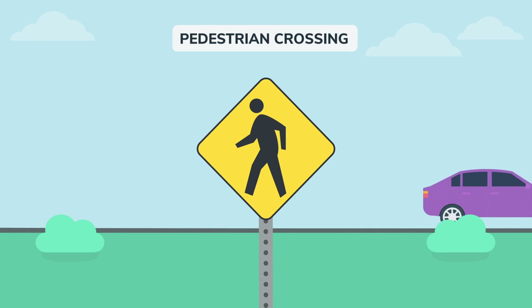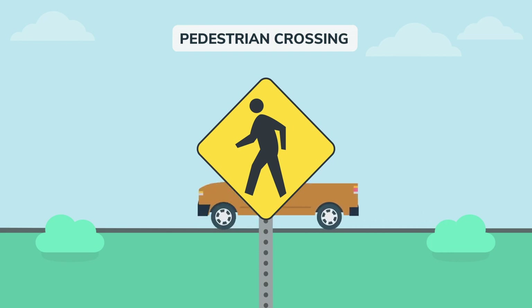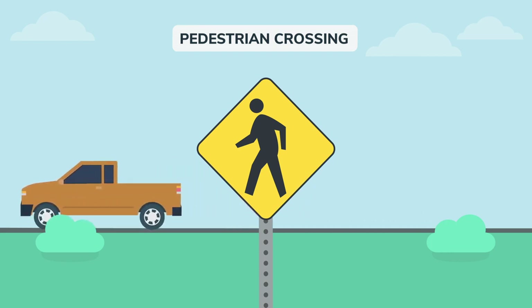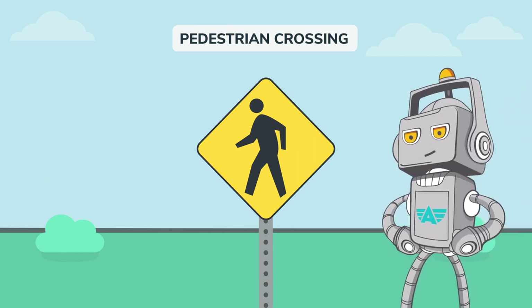This sign lets you know that you're in an area where there are a lot of pedestrians. Watch out for pedestrians crossing the street. Remember that in crosswalks, they always get the right-of-way. They're so fragile compared to those of us made of metal, like me, and your car.